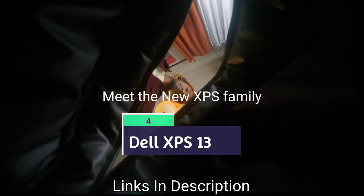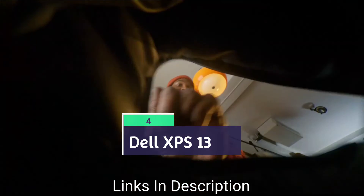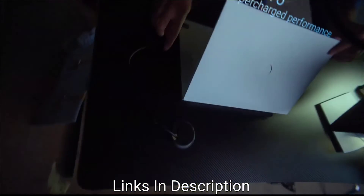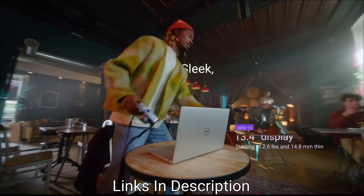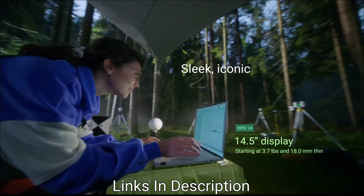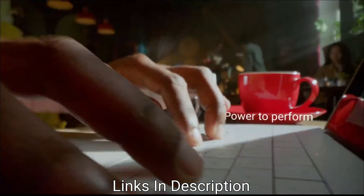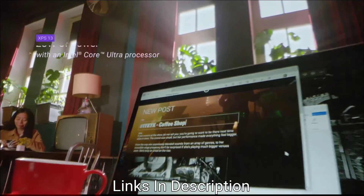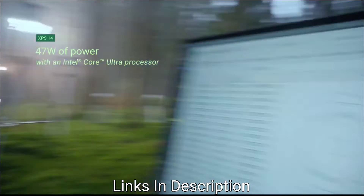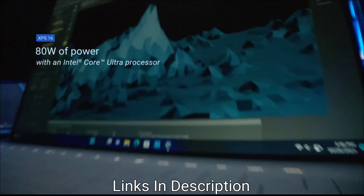The Dell XPS 13 is powered by an Intel Core Ultra 7-155H processor and Intel Arc graphics. It is a compact premium laptop with an AI-enabled Intel Core Ultra 7-155H processor, paired with 16GB of RAM and 512GB SSD storage. It features a 13.4-inch FHD+ anti-glare display that reaches up to 500 nits brightness and has extremely narrow bezels for an immersive experience.